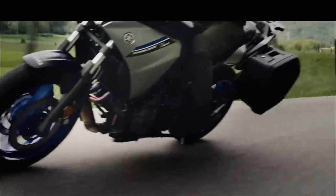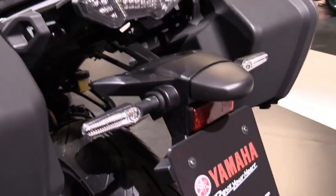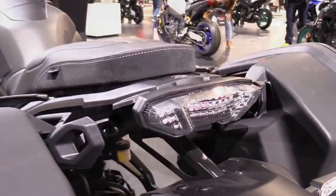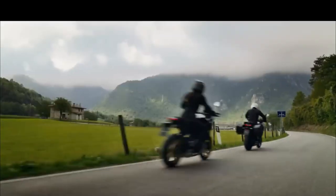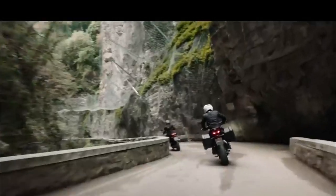Hello and welcome back to Moto Stylist channel. If you are looking for a versatile, comfortable and fun bike that can handle both city streets and twisty roads, you might want to check out the 2023 Yamaha Tracer 7 and Tracer 7 GT. These bikes are based on the popular MT-07 platform but with significant upgrades and features that make them stand out in the sport touring segment.